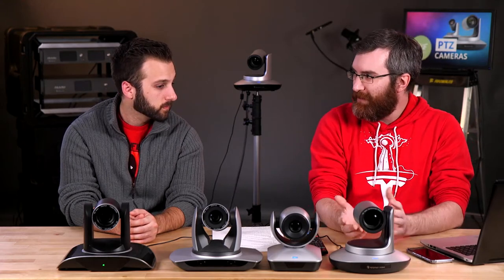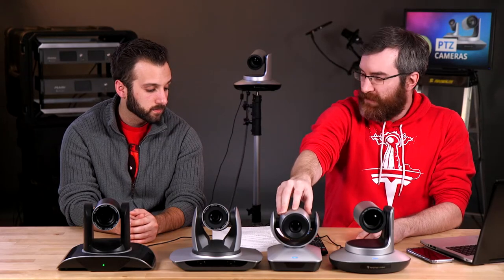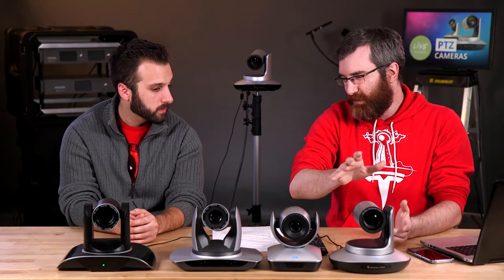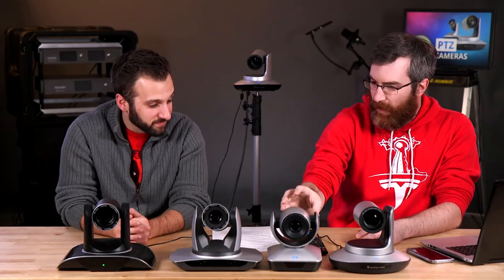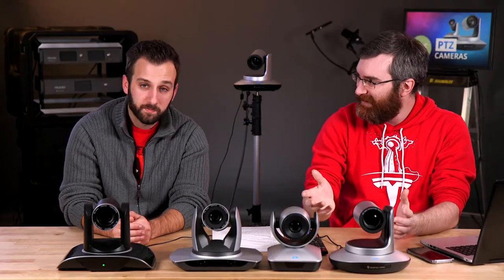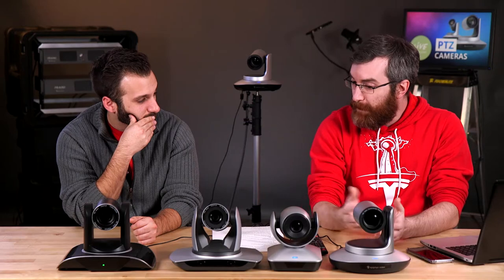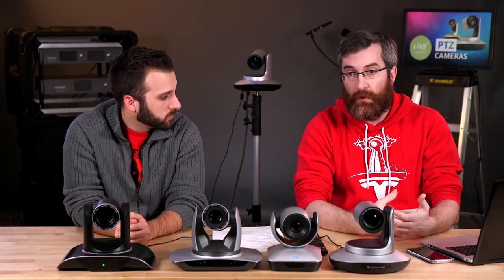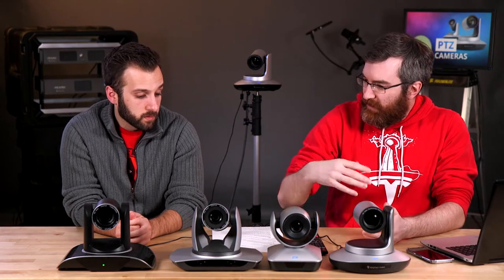If you needed something else, this other model is USB 3 only. PTZ cameras in general could be described as a webcam on steroids — it has better optics than a webcam, a real optical zoom rather than digital cropping, and of course you can remotely control and position it. It works just like a webcam over USB. I was playing with it on a Webcaster X2 the other day — it's self-powered so you don't have to worry about power draw from a small device.